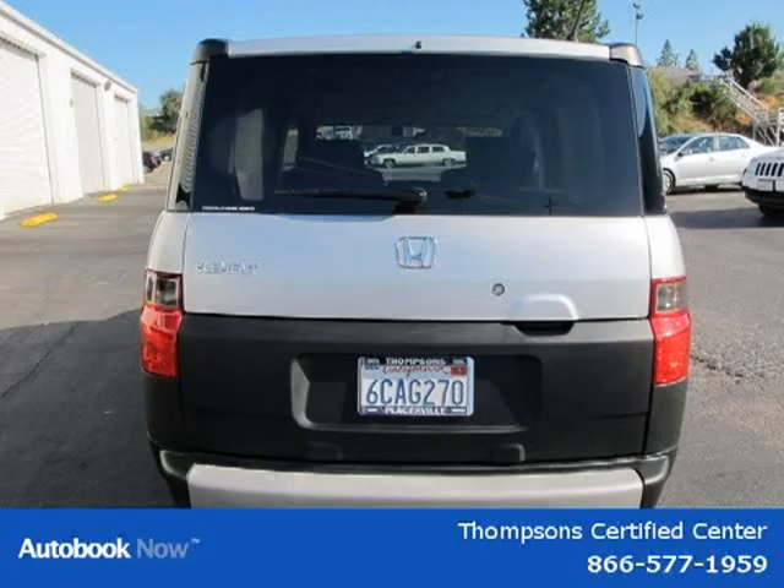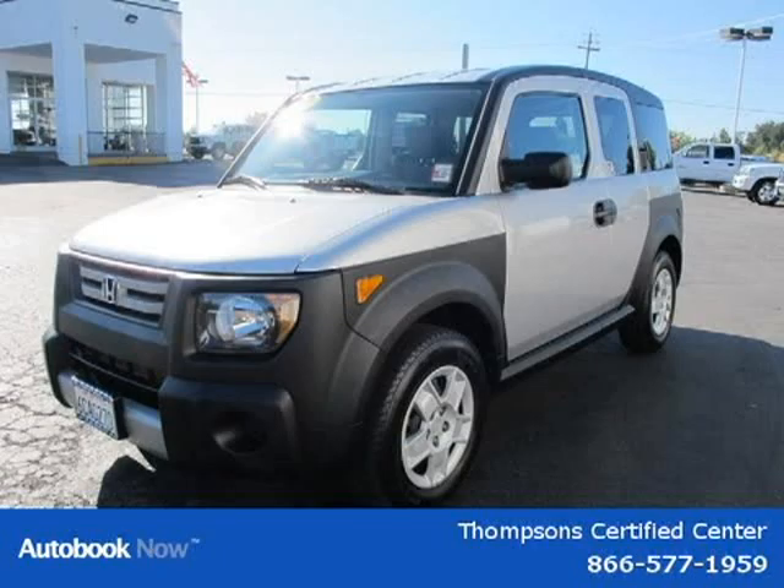This 2008 Honda Element is located in Sacramento, California and has 75,172 miles on it.